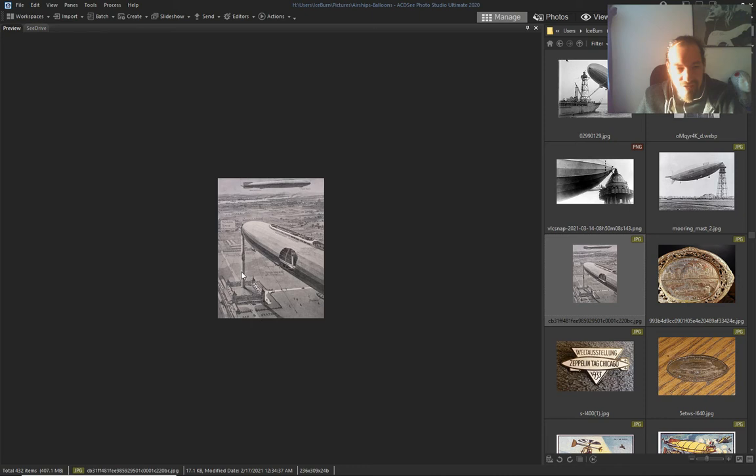An airship station — looks like a prison with a mast but it's an airship station.